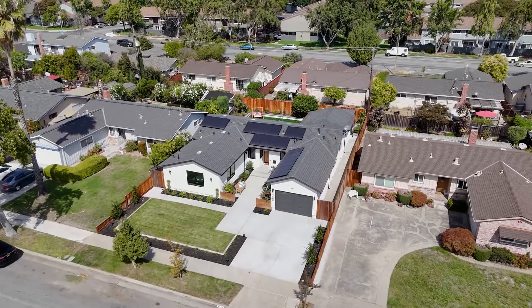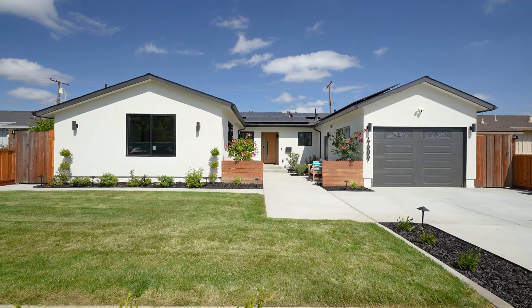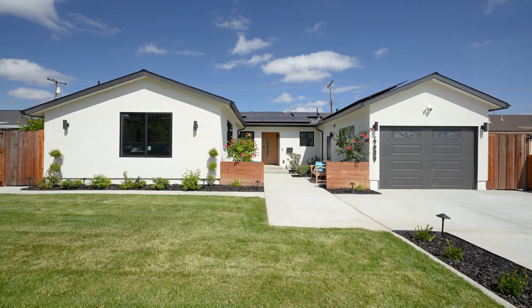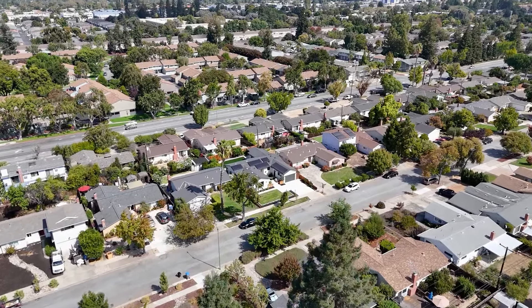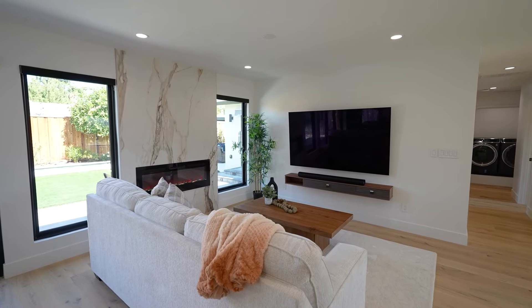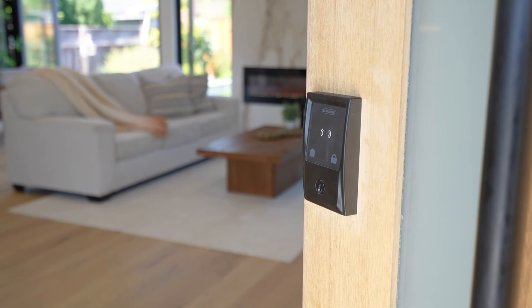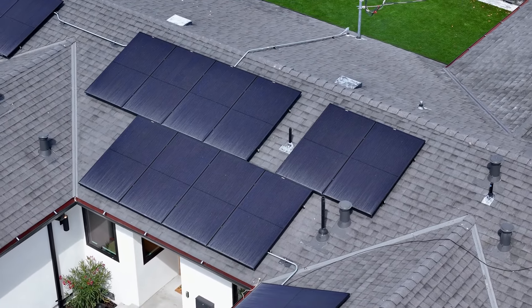Welcome home to 4609 Elmhurst Drive — a one-of-a-kind opportunity in the sought-after Strawberry Park neighborhood of West San Jose with award-winning schools. This gorgeous home is nestled on a quiet, tree-lined street and has been remodeled to perfection with beautiful finishes, smart home features, and energy-efficient solar panels.